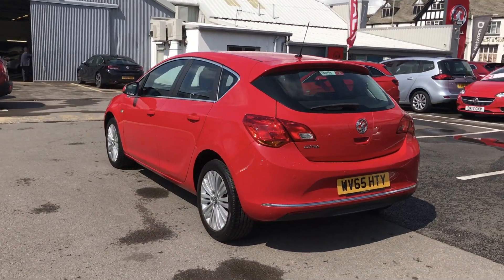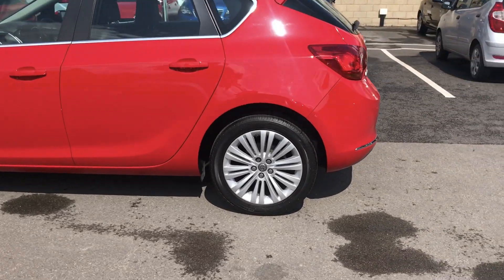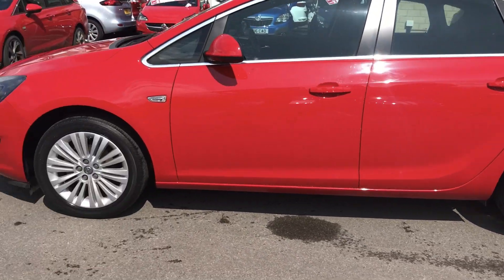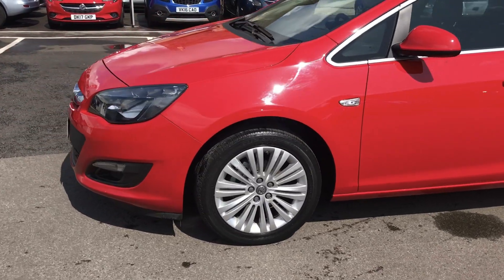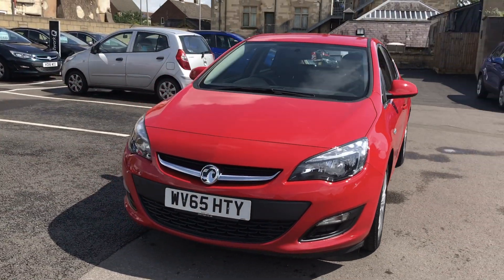This vehicle comes with 17 inch alloy wheels to give that extra sporty look. It also comes with daytime running lights to help other road users spot your vehicle easier, whilst also adding that stylish modern look.